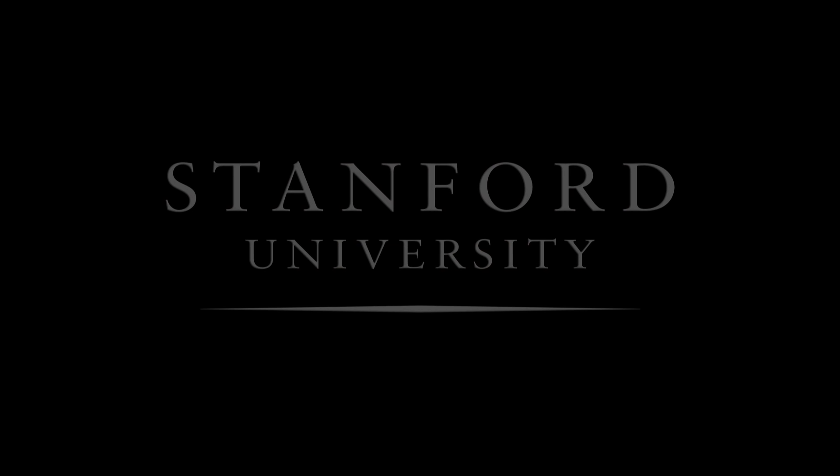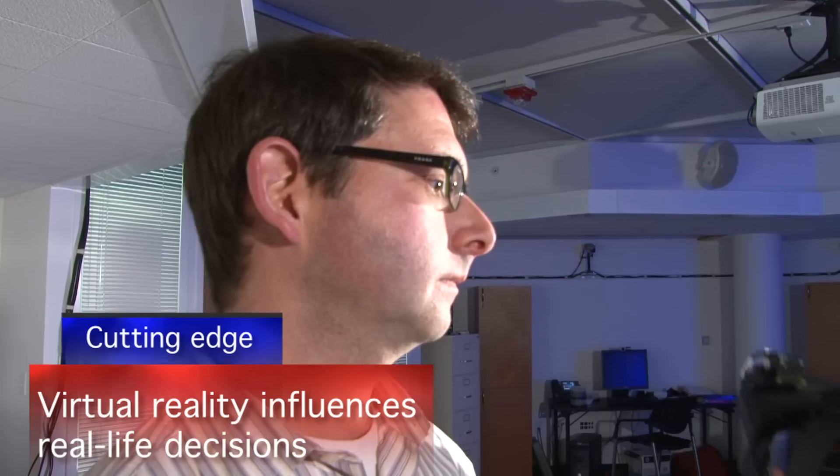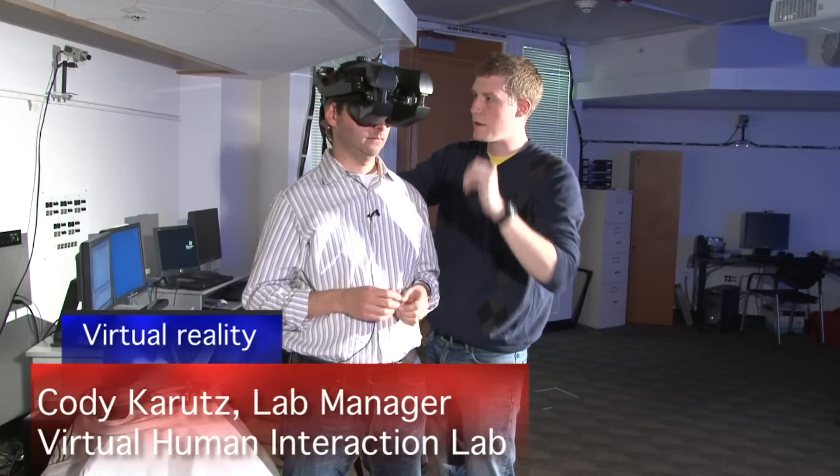Stanford University. Adam is going to see a virtual world that we've built, but it's going to be projected in 3D. So he's going to wear what's called an HMD, which is a head-mounted display.